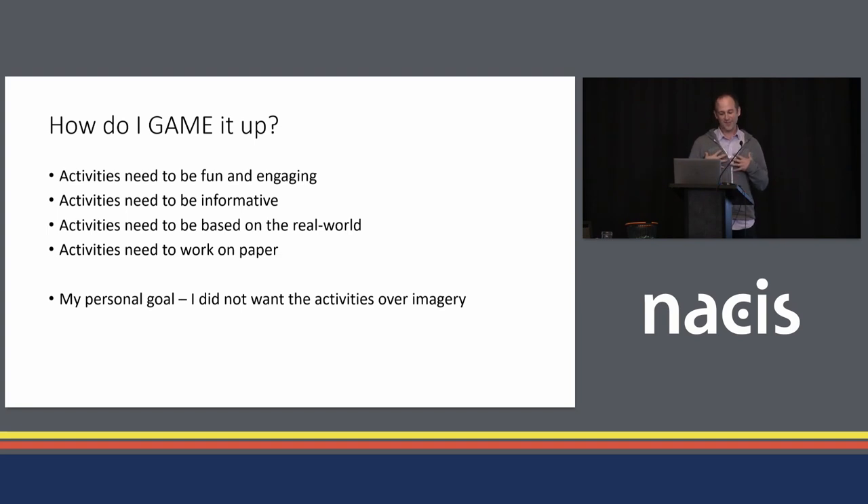My personal goal was that I didn't want these to go on top of imagery. Imagery is great and it's easy to do something on top of it, but I actually found it was hard to do an activity that way. So I decided to make it a pure drawing exercise for myself.